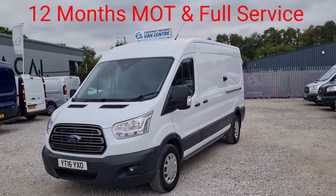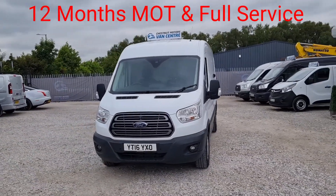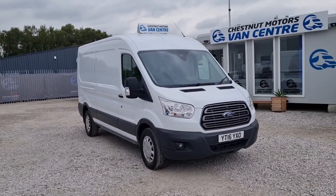It would have been a Trend trim level, with some nice features. From every angle, this van is clean and tidy. Have a look inside.